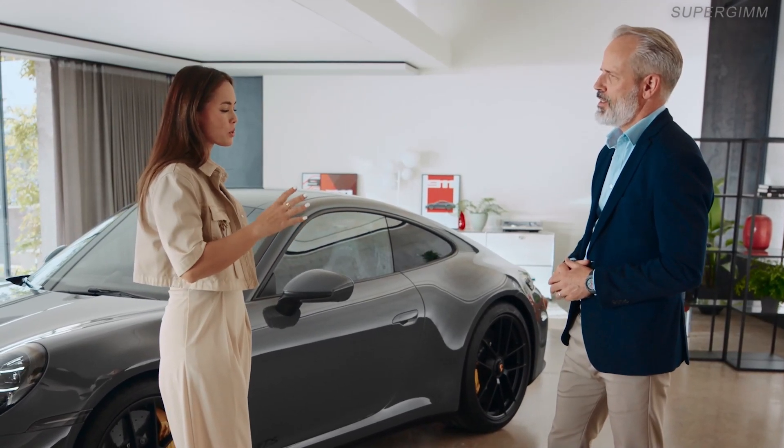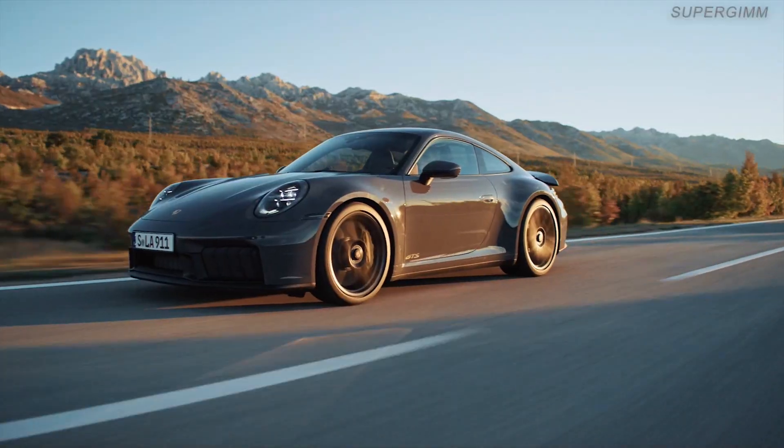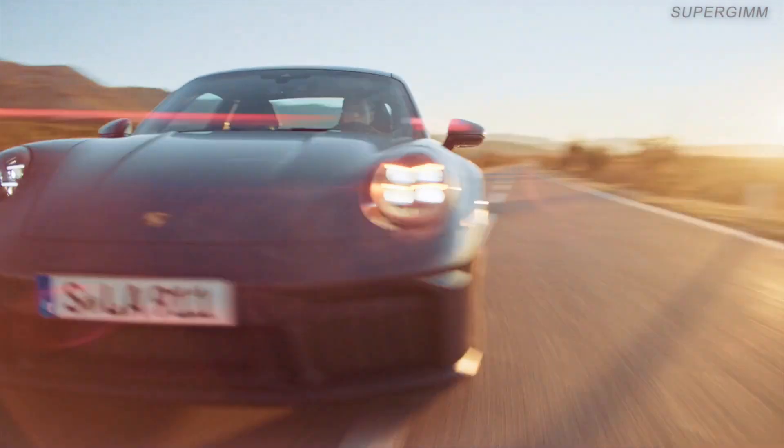And if I'm not wrong, you also drove the car? I drove the car several times during development — it's an absolute blast.